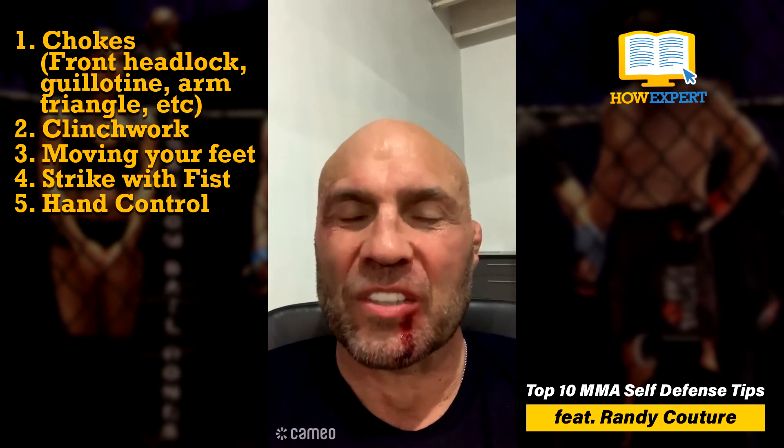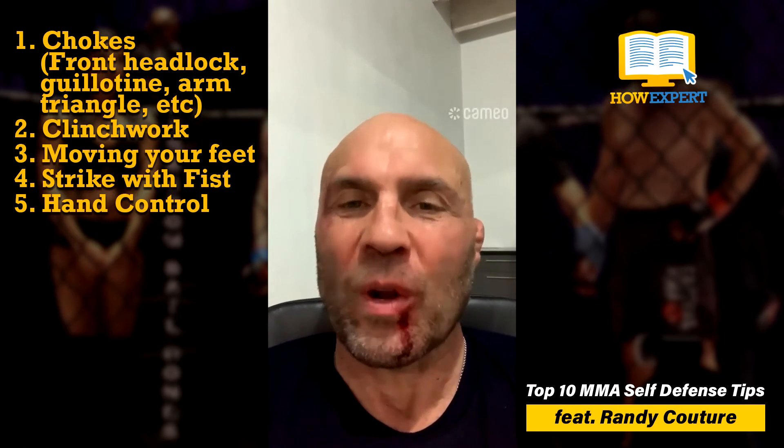Work on hand control. If someone's in on a shot, it's really tough to take somebody down if you've got control of one of their hands. You can't do it with one hand. So that hand control from the wrestling world is very important.